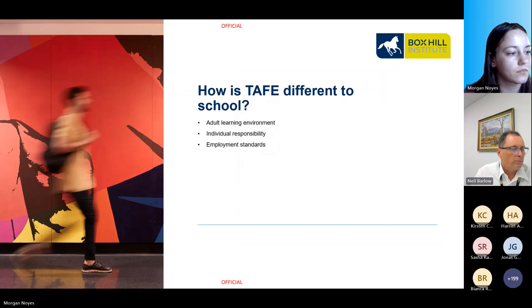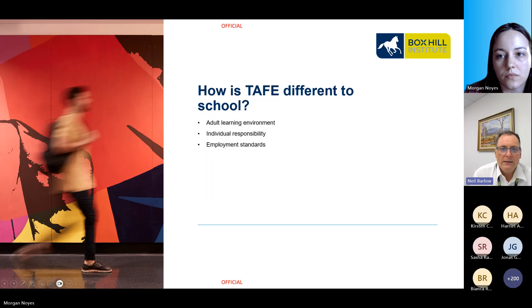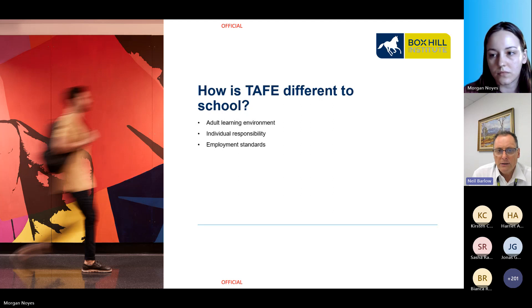How is TAFE different to school? It's an interesting question, especially for students who have taken advice from the school career counsellor or VET coordinator and may not be fully aware of what they are getting themselves into. The first thing you must recognise is when you enter TAFE on your first day, you're entering into an adult environment. There are considerations taken into account that you are under 18, but generally you will be treated the same as all other students at Box Hill.